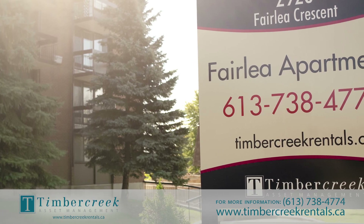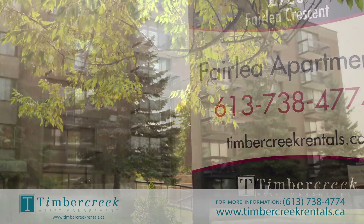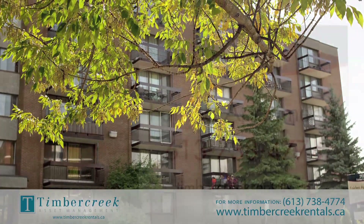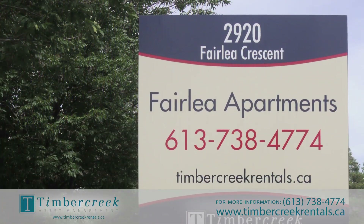Welcome to Fairleigh Apartments, located at 2920 Fairleigh Crescent, near the corner of Fairleigh and Hetherington, in the quiet and beautiful Heron Gate neighborhood.